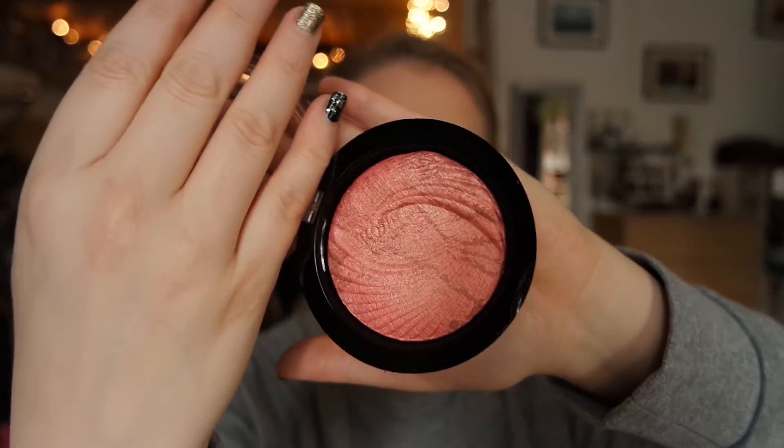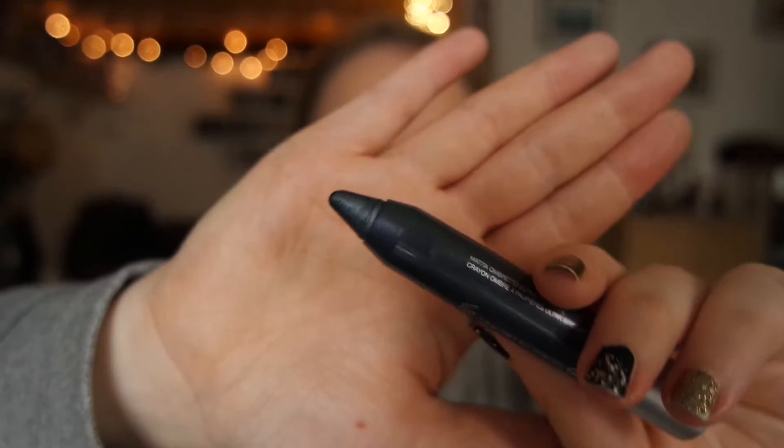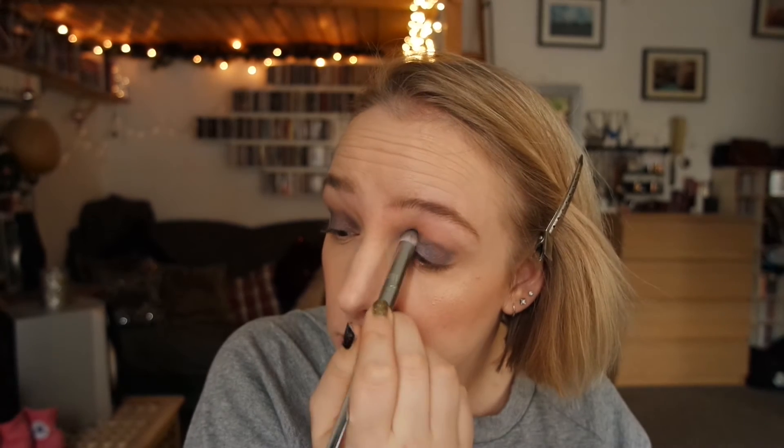For blush, I'm actually using a highlighter — this is the Makeup Revolution Vivid Bakes Highlighter in, I believe, Rose Gold or Rose Light, something like that. Moving on to eyes, the Kiko Sparkling Trail Eyeshadow in 06, which is a cream eyeshadow with a bit of a pinky-purply shimmer to it, and I'm just blending it out with a Real Techniques Bold Metal Brush.